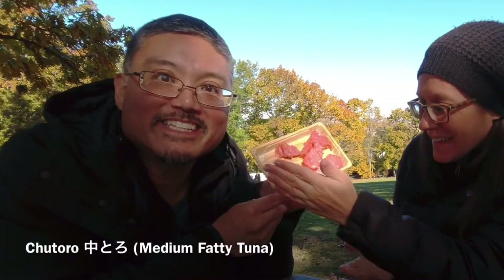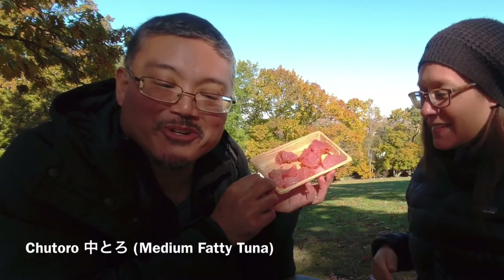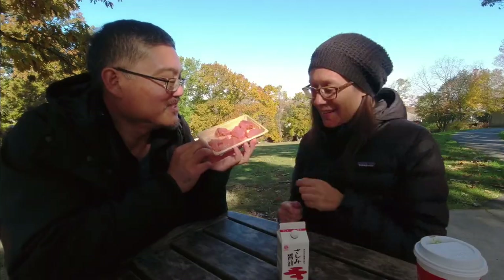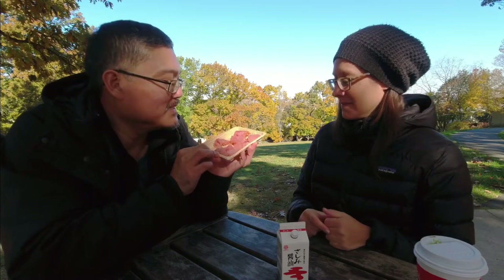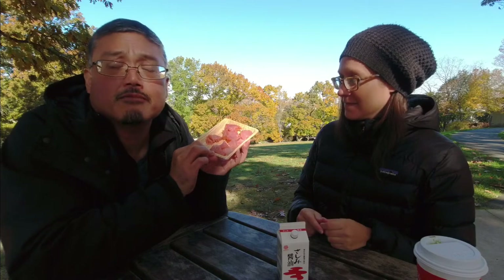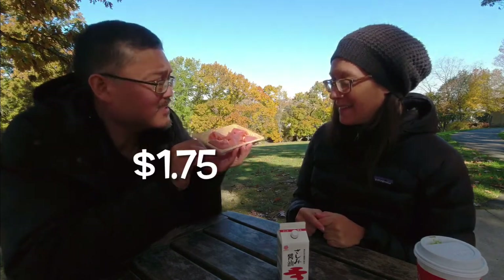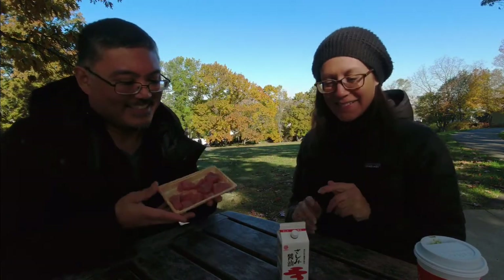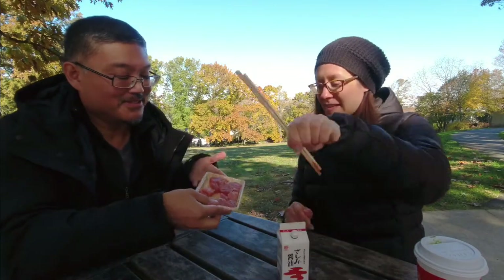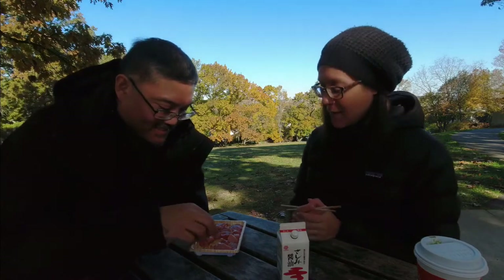Here we go everybody. This is the bluefin — look at that, there's a special sunlight on it. Bluefin Chutoro. This portion looks about — if it was restaurant-sized sashimi pieces — maybe six to eight pieces. It costs $14, which is a bargain, like $1.50 a piece. We're excited about this. There we go.